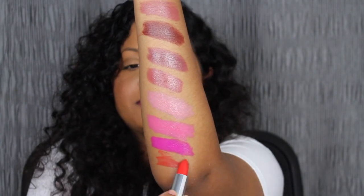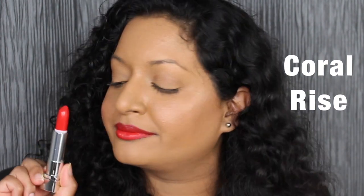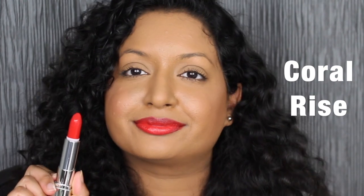The next shade is called 344 Coral Rise. I'm running out of arm space! Very creamy, but I'm kind of disappointed with Coral Rise — you do have to build up the shade to get the full color.